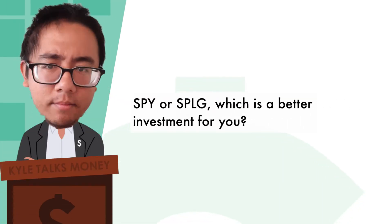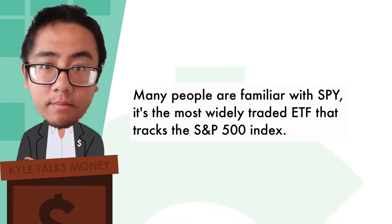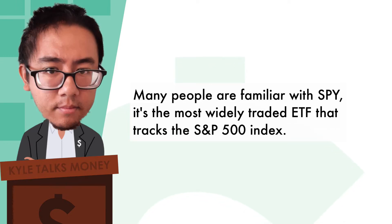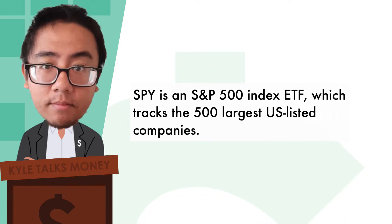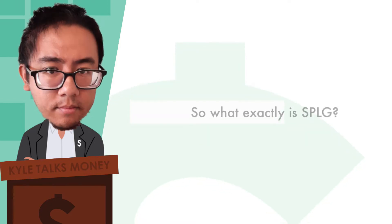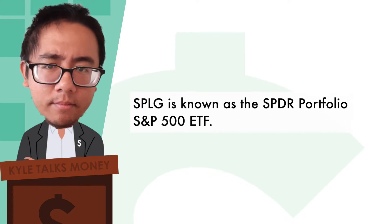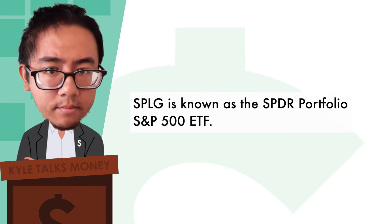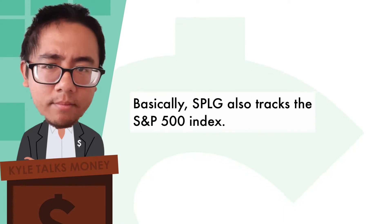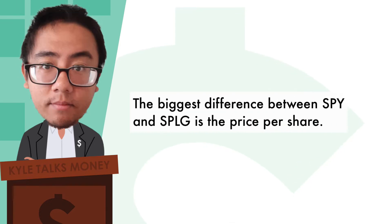SPY or SPLG — which is a better investment for you? Many people are familiar with SPY, the most widely traded ETF that tracks the S&P 500 index, which covers the 500 largest US-listed companies. SPLG, known as the SPDR Portfolio S&P 500 ETF, also tracks the S&P 500 index. It's another ETF tracking the same index.